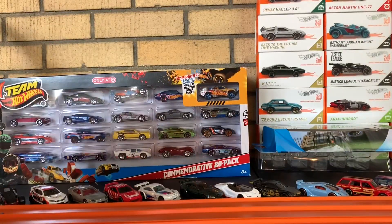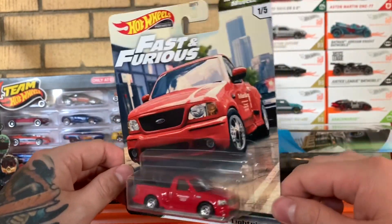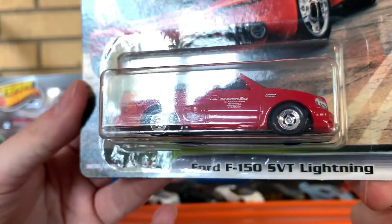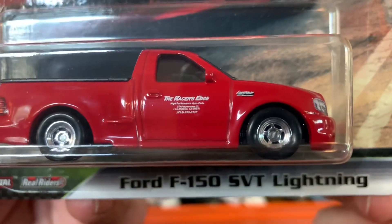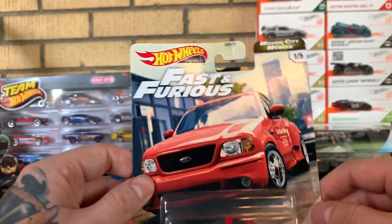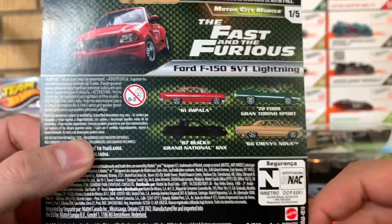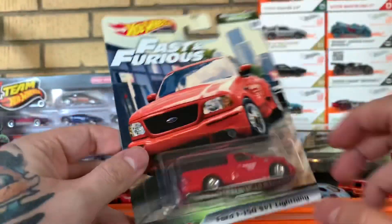Now the next four are a set, but I was only able to find four of the five — and of course the one I really want I cannot find. These are the Fast and Furious models, the Motor City Muscle line. First you have the Ford F-150 SVT Lightning — if you guys recall, this is from the very first Fast and Furious movie. You can see the Racer's Edge on there; they even have the scene from the movie where he gets pulled over and handcuffed. This is number one of five, and the Buick Grand National is the one I cannot find — I've checked three Targets and nothing. That will be the popular model people want to scalp.